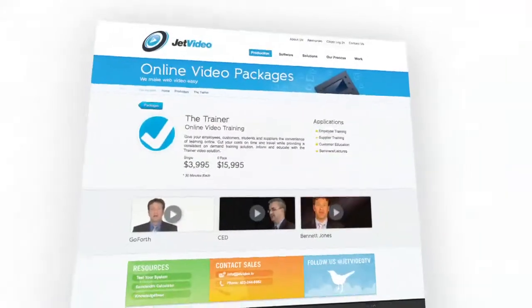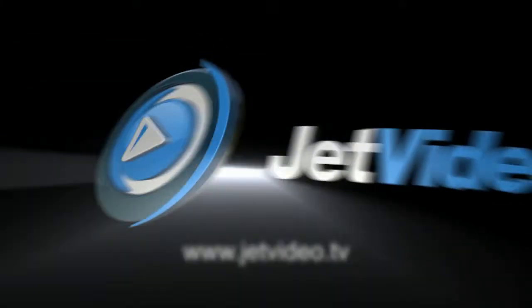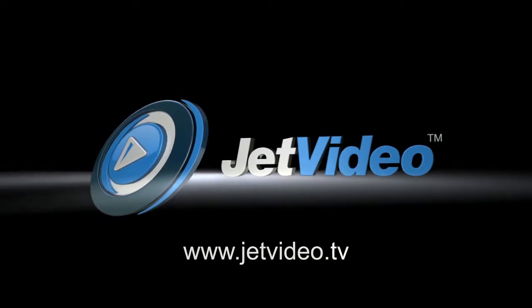For more information on the JetVideo Trainer Package and our JetSlides software solution, please check out our website at www.jetvideo.tv